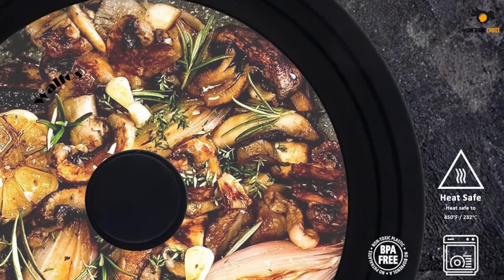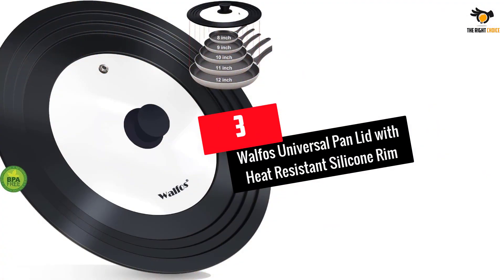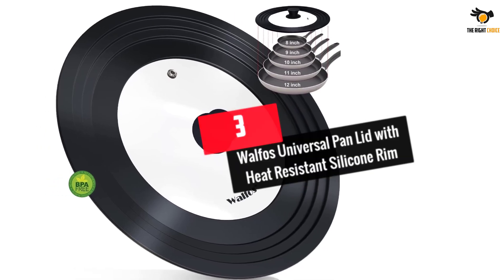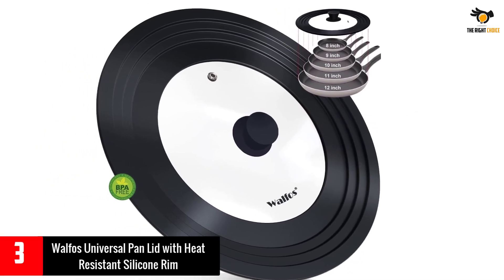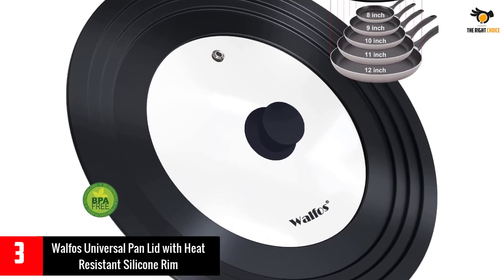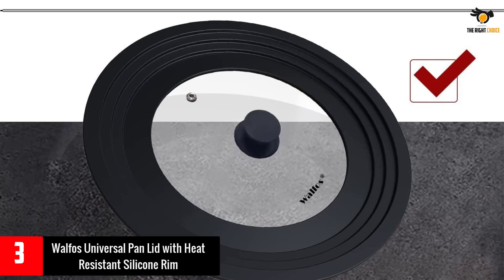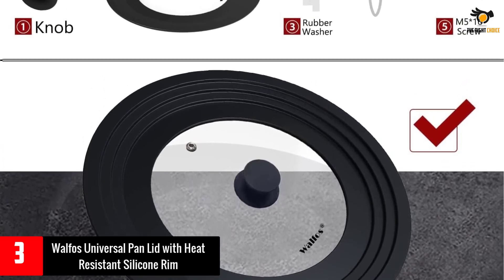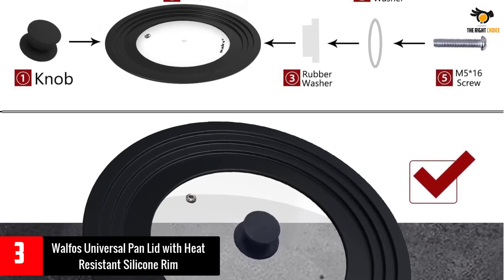It can be easily cleaned by hand washing or you can just toss it in the dishwasher. Number three: Walfo's Universal Pan Lid with Heat Resistant Silicone Rim. The Walfo's universal pan lid is designed to fit pans, pots, skillets, and woks with a diameter from 8 to 12 inches, keeping your kitchen organized. With a tempered glass and food grade silicone construction, it features a heat resistant knob and steam vent to lock in flavors while safely releasing excess moisture and pressure.